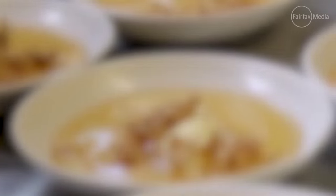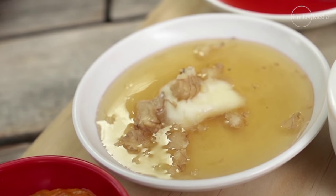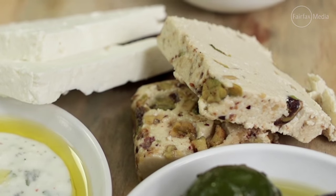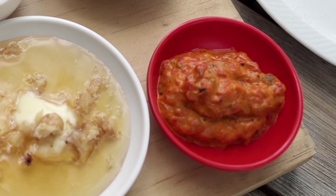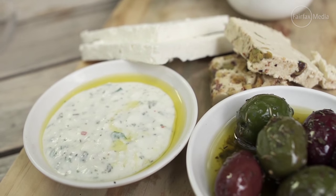Bal kaymak — honey with buffalo clotted cream — is one of my favorite Turkish dishes and it is probably made in heaven. Tahini and grape molasses, helva, red pepper paste and yogurt curd are included for extra treats and will probably cause you to skip lunch.